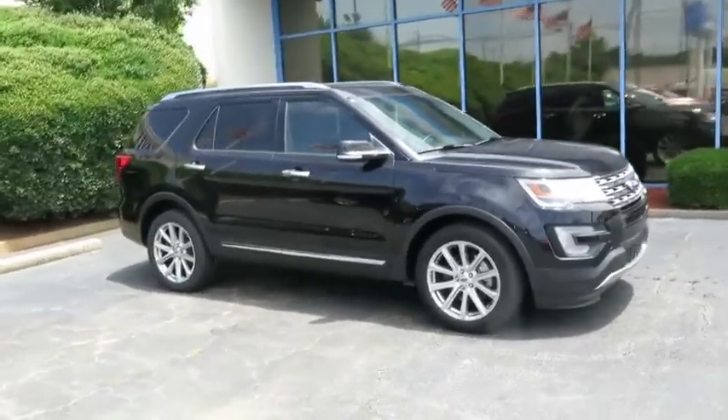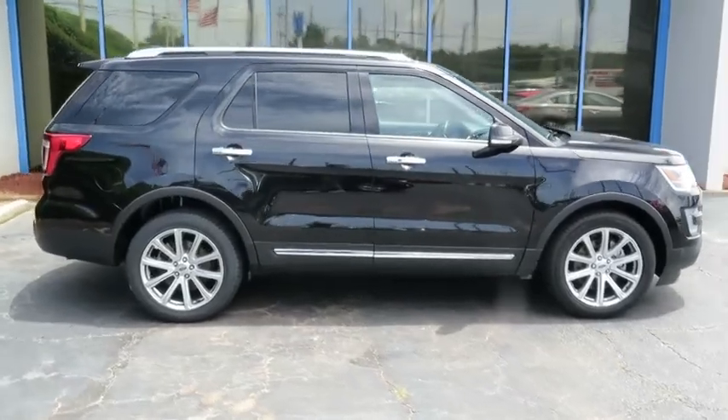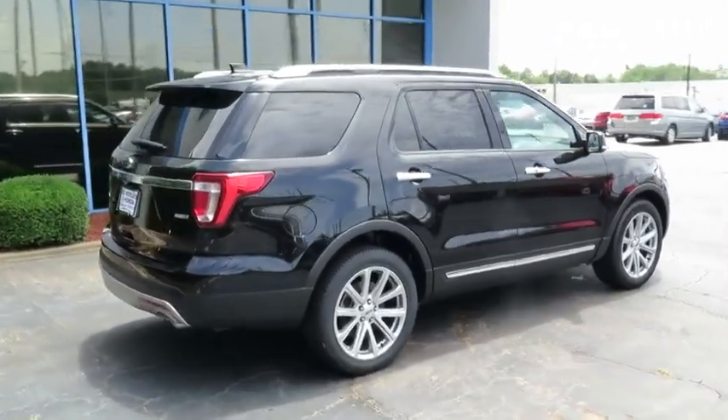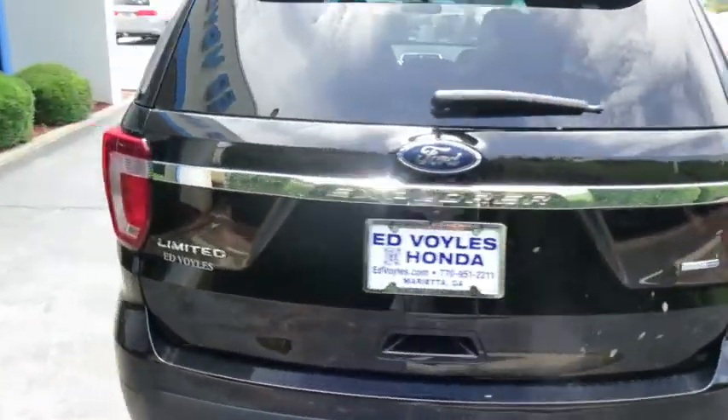The 2016 Ford Explorer. You've got a lot of capabilities to call on in a Ford Explorer. Don't underestimate your choices. This vehicle has less than 45,000 miles. Here are some of this vehicle's great options.